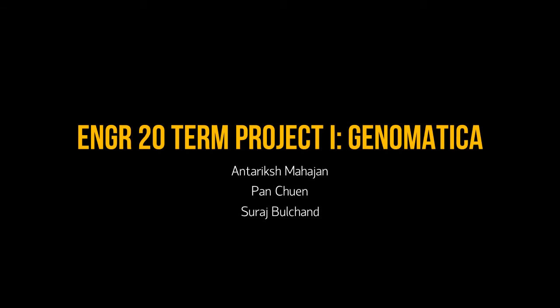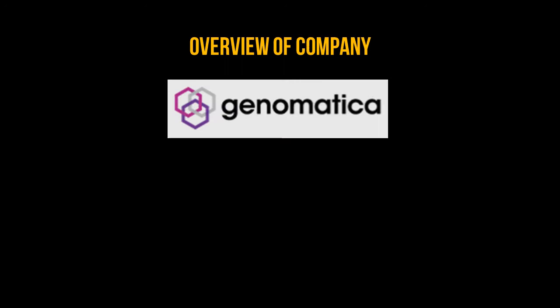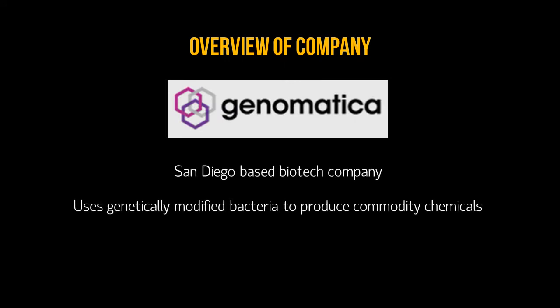Hi! Today, we are going to talk about Genomatica and its innovative process that utilizes E. coli to produce a compound known as BDO. Genomatica is a San Diego-based biotech company that uses GMOs to develop processes that produce commodity chemicals. We will focus on its BDO production process.